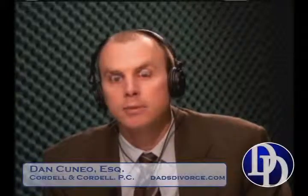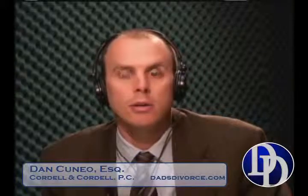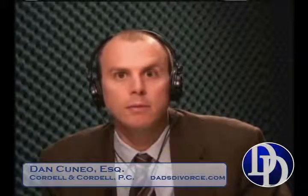For individuals tuning in, dadsdivorce.com is constantly being updated. You can click on certain links including an Ask a Lawyer question — if you want a certain issue discussed during one of the podcasts, click that link, submit your question, and it will be addressed on one of the weekly broadcasts.